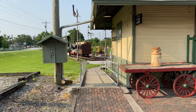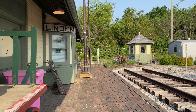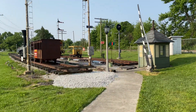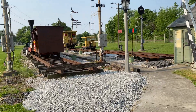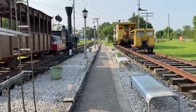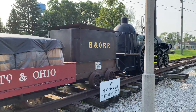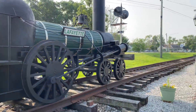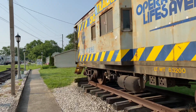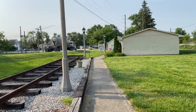Walk over this way. I'm assuming the crossing was right there, but I'm not quite sure. Kind of some neat displays. CSX caboose. There's a sign there — if you can't read it, it says Linden Depot Museum and Model Railroad.